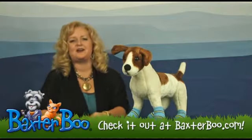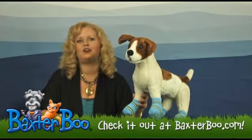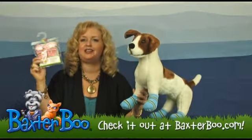Hi, it's Mary at BaxterBoo.com, and today I wanted to talk to you about our striped slipper dog socks available in blue and in pink.